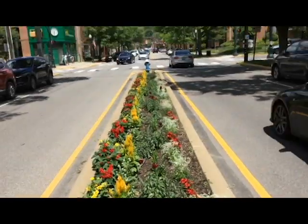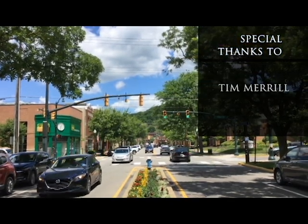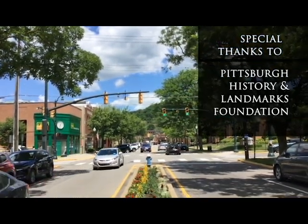That concludes our virtual walking tour. Be sure to check our website and social media channels for information about upcoming virtual programs and services we provide.